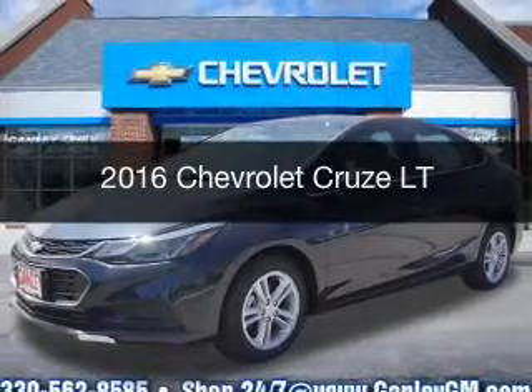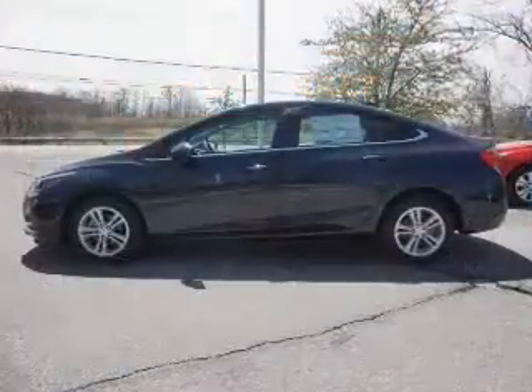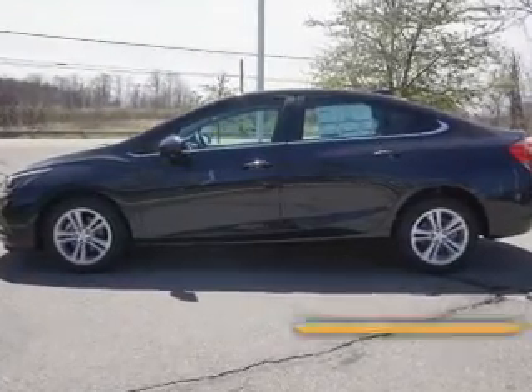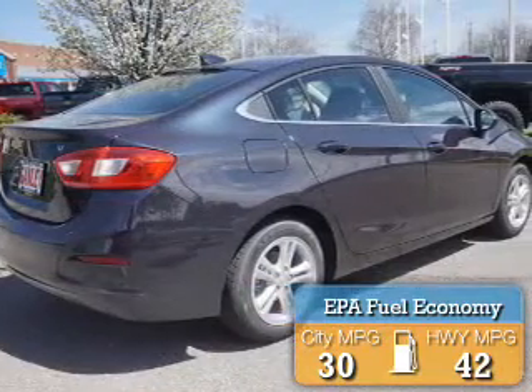This is a new 2016 Chevrolet Cruze. It's powered by front wheel drive engine and an automatic transmission. Great fuel efficiency saves you money by requiring fewer trips to the gas station.